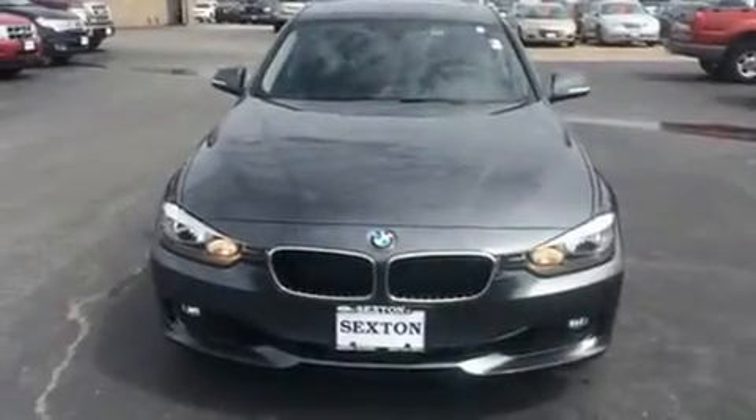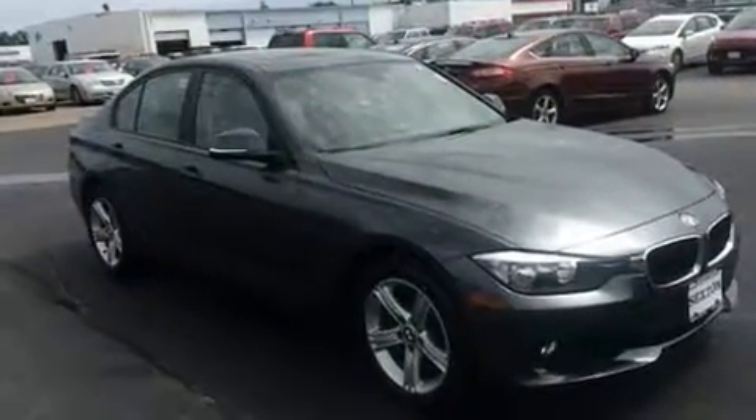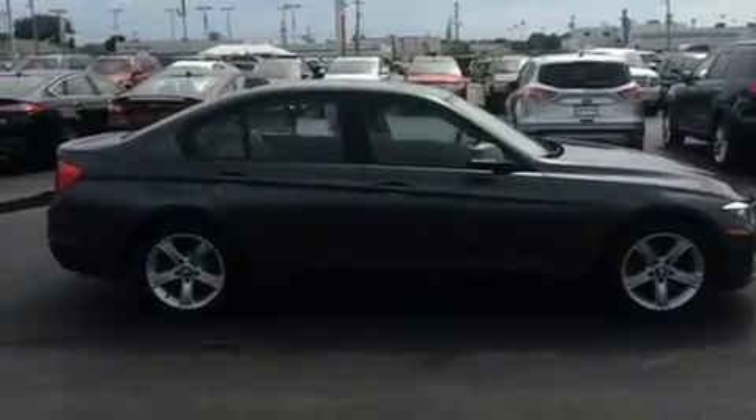Get excited about the 2013 BMW 328i xDrive. It features an automatic transmission, all-wheel drive, and a 2-liter 4-cylinder engine. Turbocharger technology provides forced air induction, enhancing performance while preserving fuel economy.